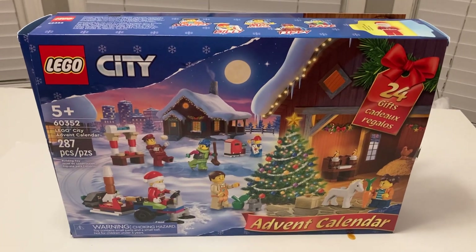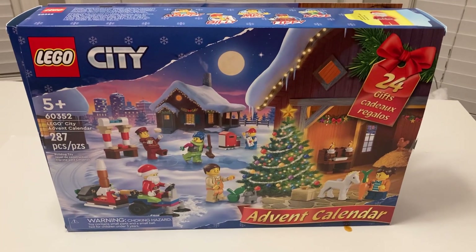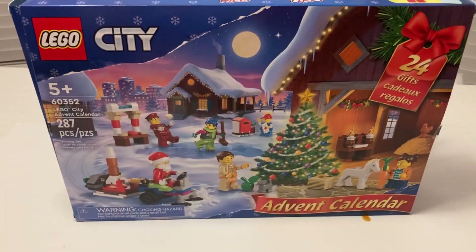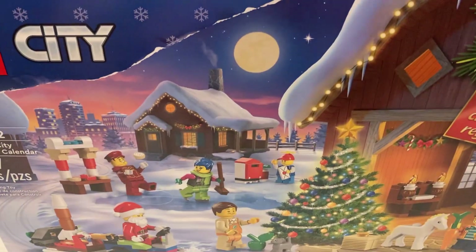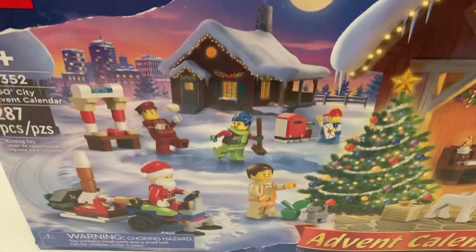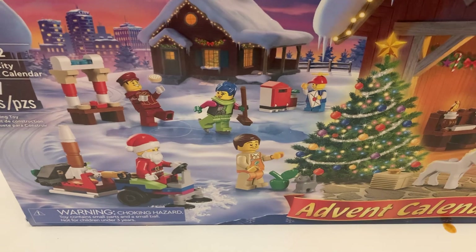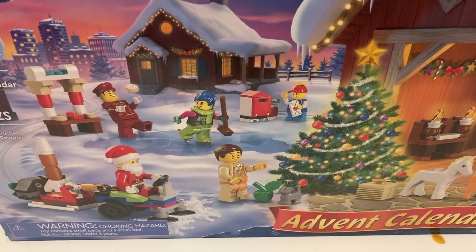For today's little venture, we're going to be looking at the 24 gifts for LEGO City's advent calendar. If you look at the box, you've got the little cabin in the background and the city behind that. You've got what looks like a bellboy, Santa, and maybe a guy from the farmers market.